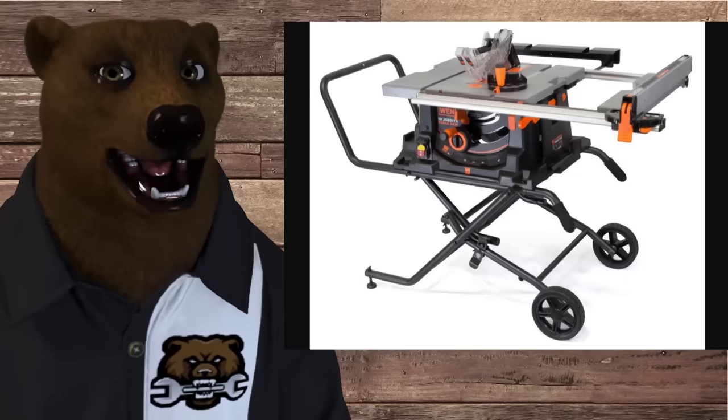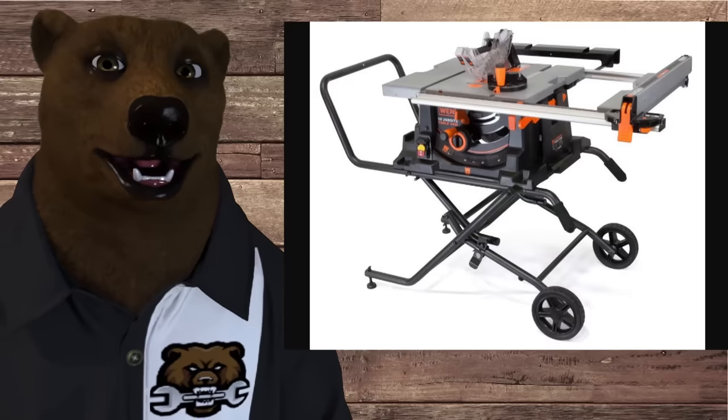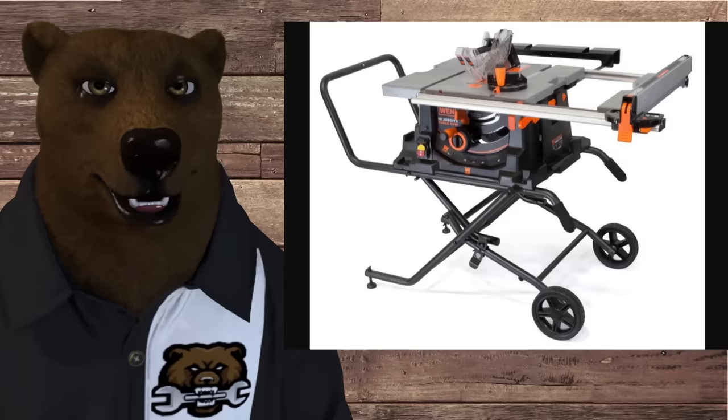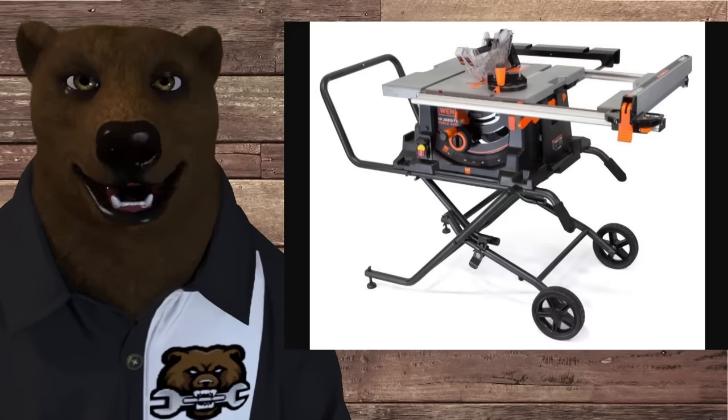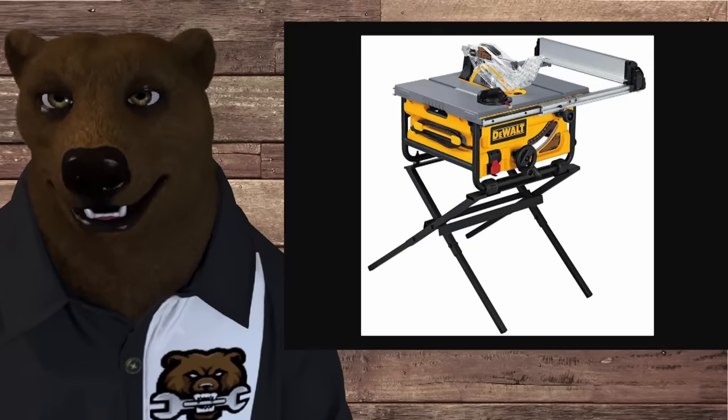We also have to talk about job site table saws — these are a more portable kind of saw, often set up on a stand that you can take with you and roll around. And then the third category is compact table saws, also technically called compact job site saws.